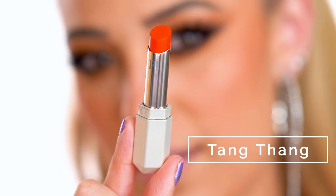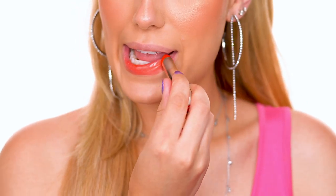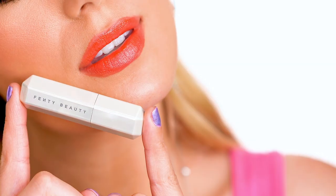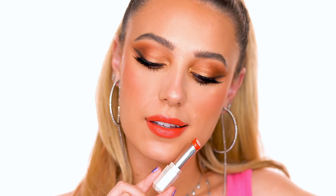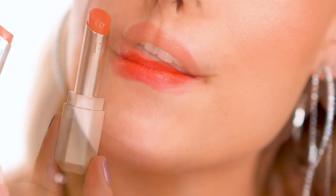This is Tang Thang, described as a red orange. This is the most summery lipstick of all the shades — it's definitely a summer lipstick, it's beautiful, and I'm definitely going to be wearing this one a lot. These lipsticks are described on Sephora as an ultra comfortable sheer lipstick with nourishing shine and a wash of color.